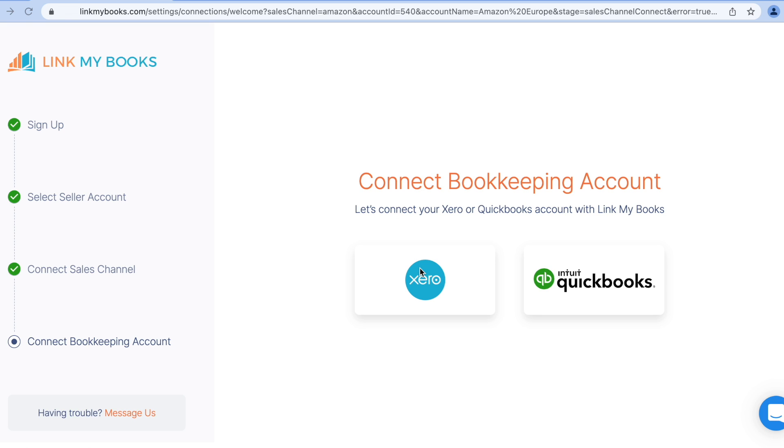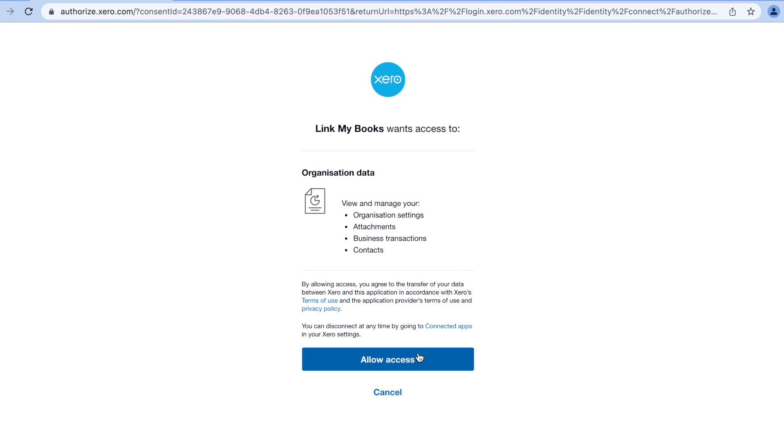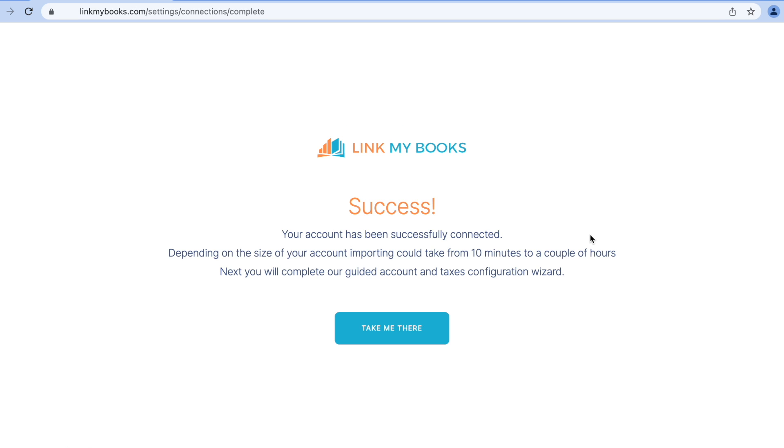Next is my Xero account. As you can see, they also support QuickBooks, but I'm using Xero. So I'm going to click the Xero button. Now I'll approve the Xero connection and there you go — that's Xero connected too. So far, so good.